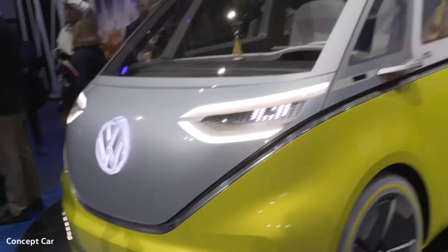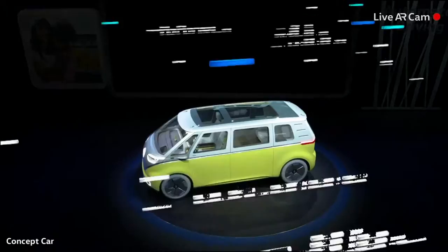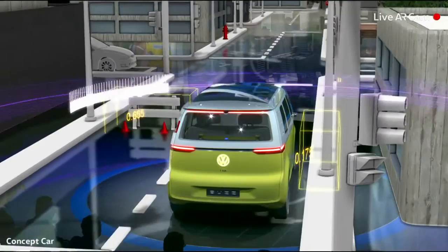In addition, the ID Buzz offers the ultimate level of comfort. The concept car will even take over the wheel and drive completely autonomously. The driver can relax and turn around to face his passengers.